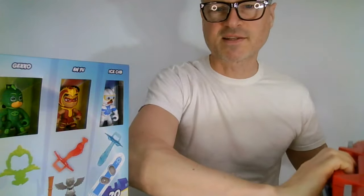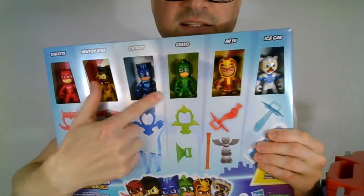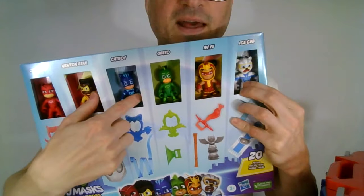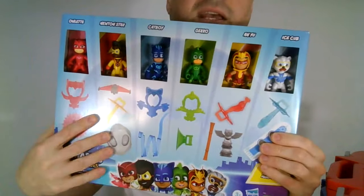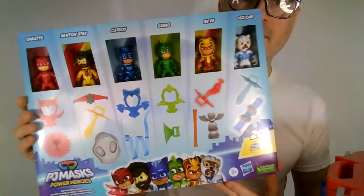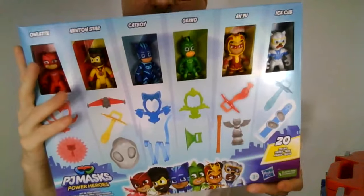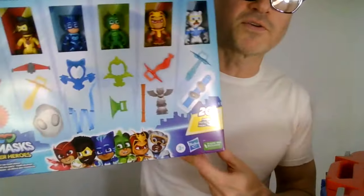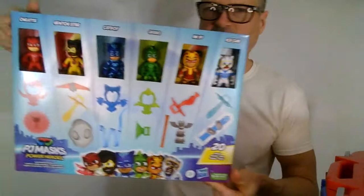There was one set I didn't let myself get that has them in their pajamas — the plain clothes kids. Owlette, Catboy, and Gekko. That has them in their same costumes again and also in their plain clothes. I do have the Just Play versions of them in their clothes. I think I prefer the Just Play figures, but now that Hasbro has had the line for a few years, I also think these are adorable. So I have collected them all.